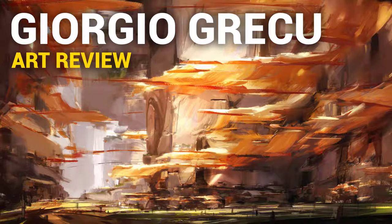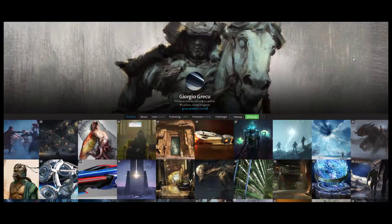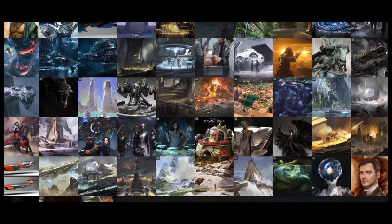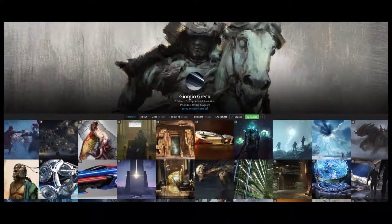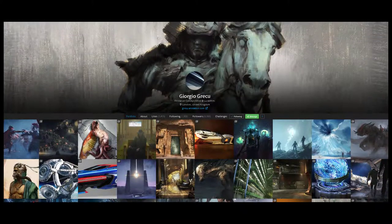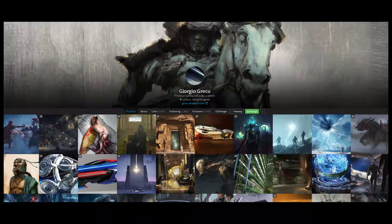Hi, Dave here, and today we're going to check out the work of Giorgio Greco. He is a freelance concept artist at Lucasfilm and is based in London, UK. His portfolio is actually kind of diverse and I think I'm going to focus more on his sketches, just because they're more interesting to me. I did an art review of Daryk Zabrocki and Matthias Sineg before.